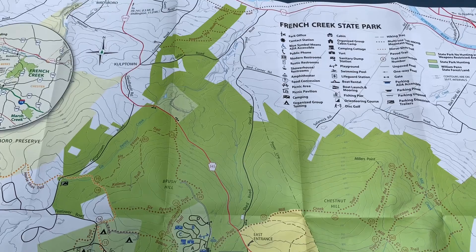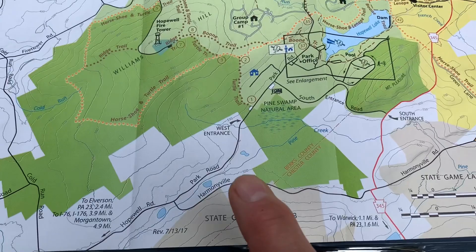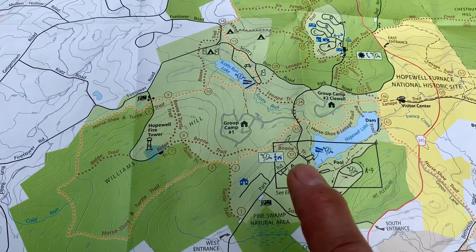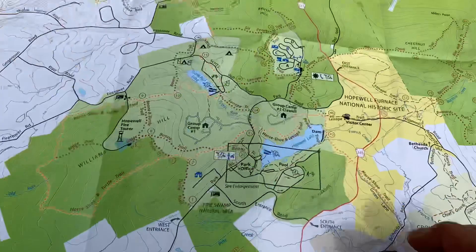You can hear the birds chirping away. Here's a map of French Creek State Park. We're down here at the west entrance right now. We're going to come up and take a look at the main park area, then head up into the campground. There are multiple loops and I'll show you preferable campsites — ones I'd want to come back and camp in.